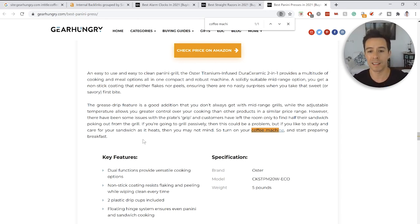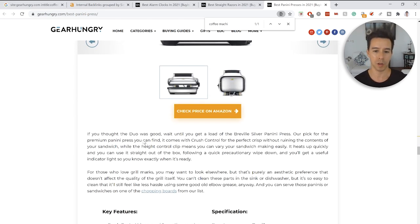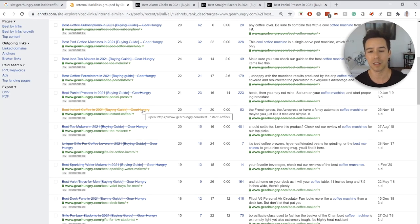A theory worth considering is that in the December update they may have become more strict on interlinking relevance between pages — and if you have a link from a panini press page it could be messing up the relevance conveyed to the coffee maker page. This is something we're actively investigating at Leadspring through tests, consultations, and in-house meetings to determine the best interlinking approach.